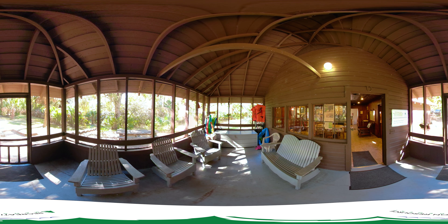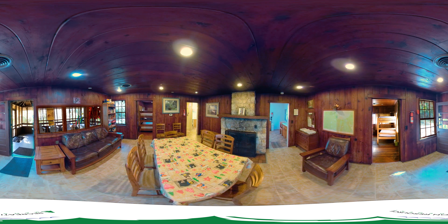Originally built by the Civilian Conservation Corps, this classic example of 1930s CCC architecture is perched above a chalky blue spring — Sweetwater Spring — that creates a stream feeding Juniper Creek. It is one of the most popular and secretive getaways in the Ocala National Forest.